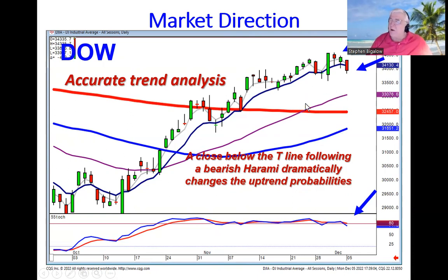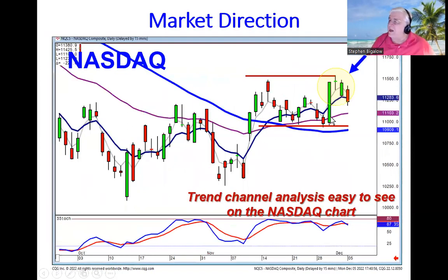Now, does the Dow alone show that there's been a market reversal? Not necessarily. But in approximately 15 seconds you can easily analyze what's happened in the Nasdaq, where we saw a doji and then a failure with a close below the t-line, pretty much telling us that there's a trend channel likely to send things lower. A close below the t-line gives us good probabilities that we're stuck in this sideways trend.